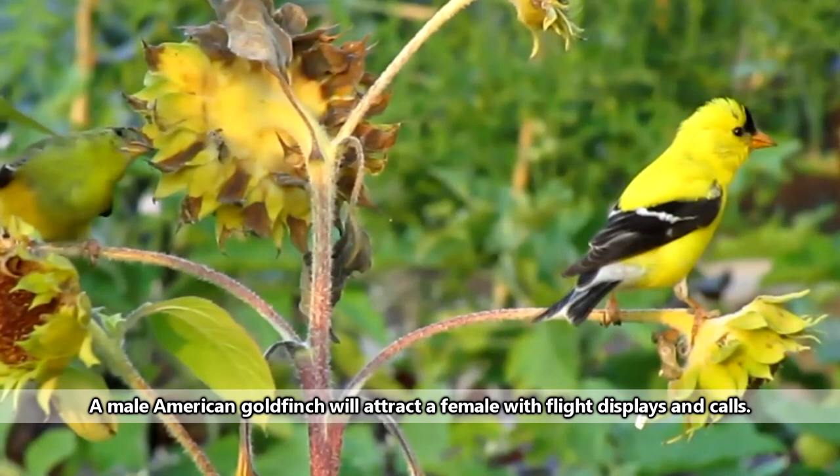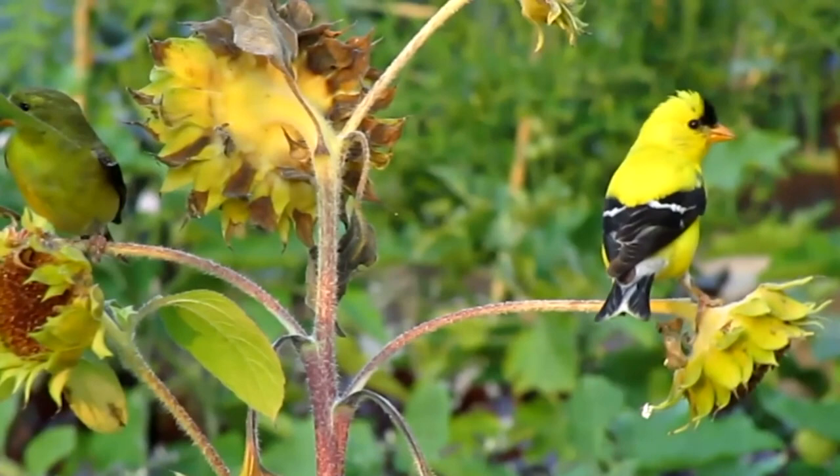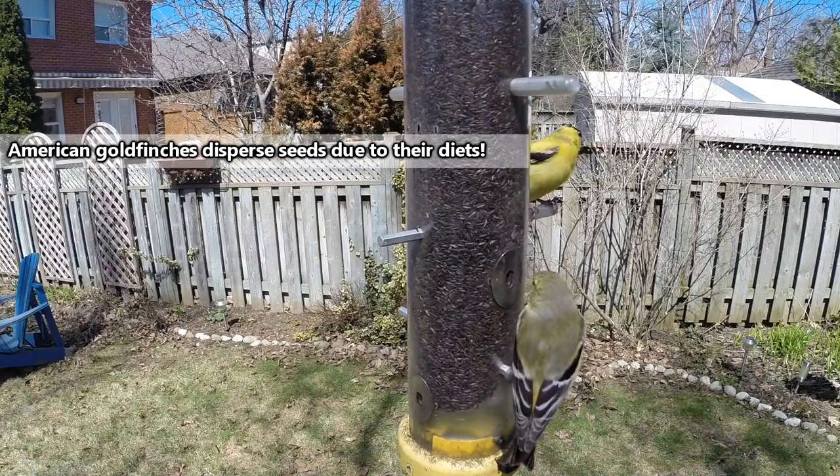Because American goldfinches are so intrinsically linked to seed production, they have a later than average breeding season. While most songbirds begin breeding in the springtime, American goldfinches may not start breeding until late June or early July. This is because the American goldfinches are waiting for high yields of their favorite foods, which ultimately means a better opportunity for their offspring to survive.